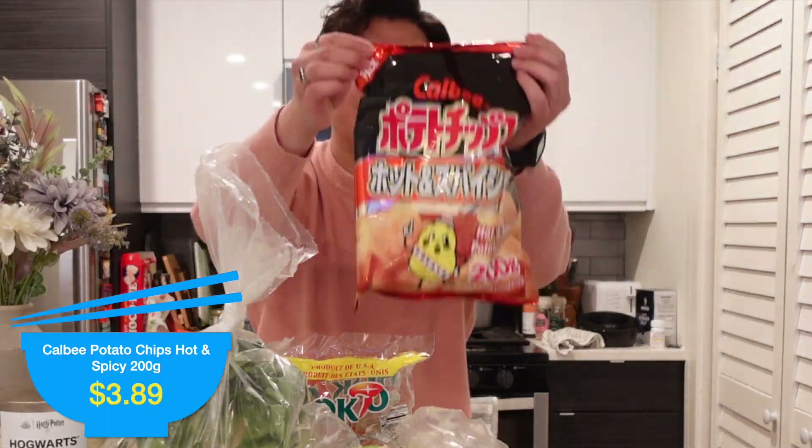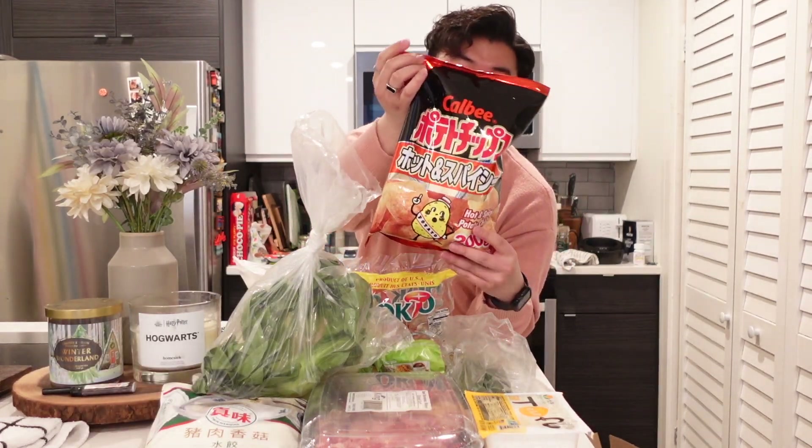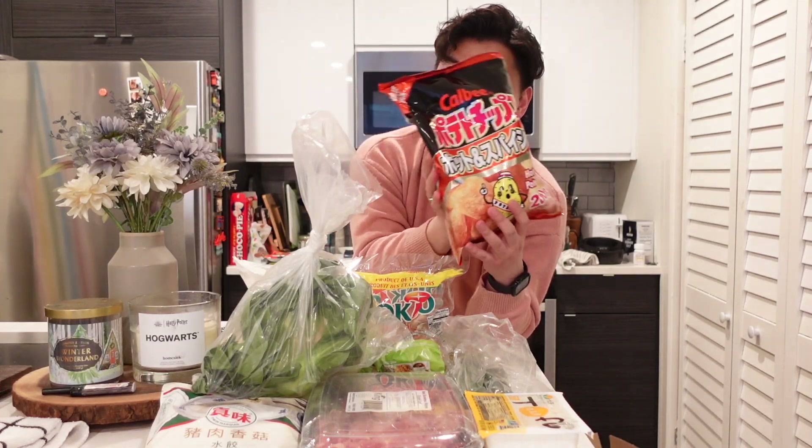Next up I have one of my favorite chips from growing up in Hong Kong — these are the Calbee hot and spicy potato chips. They're not that spicy; if anything, they're actually a little bit sweet and then spicy. It's a very addicting flavor in my opinion and I usually get a big bag whenever I see them.